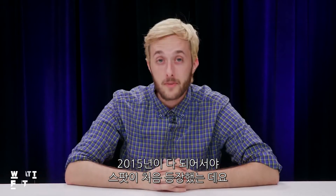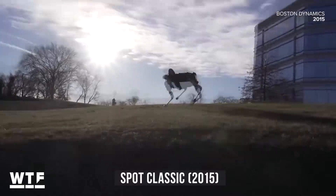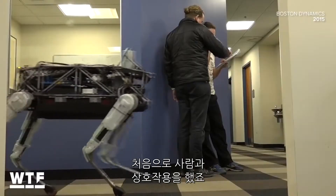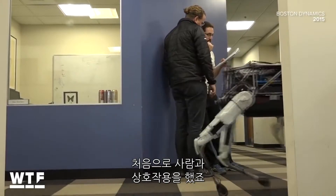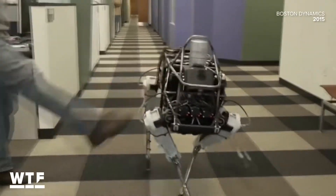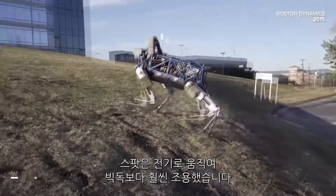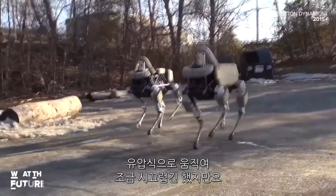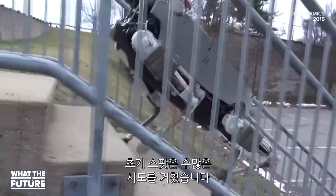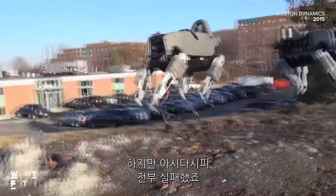It wasn't until 2015 that we met the original Spot. Now this Spot looks a little different than today's Spot. Its first documented interaction with a human being appears to be this kick in the side of the head, right here. The original Spot is electrically powered, making it much quieter than Big Dog, though the hydraulics were still a bit loud. This Spot made what appeared to be numerous attempts to escape the Boston Dynamics compound, but as far as we know, none were successful.